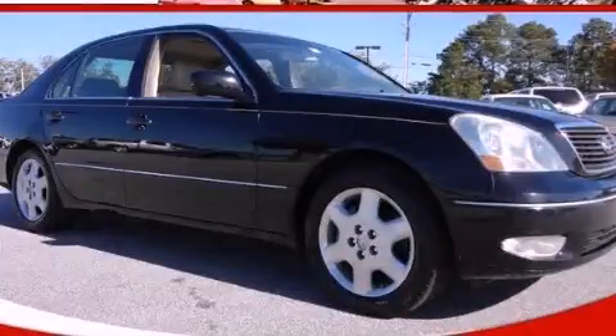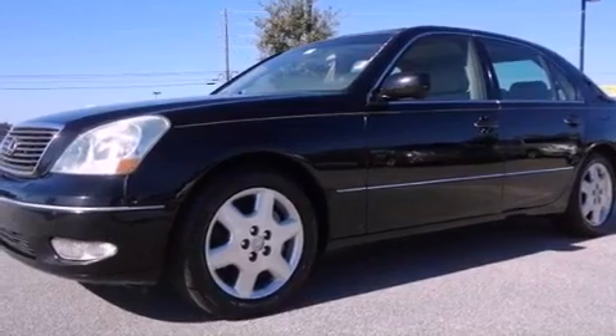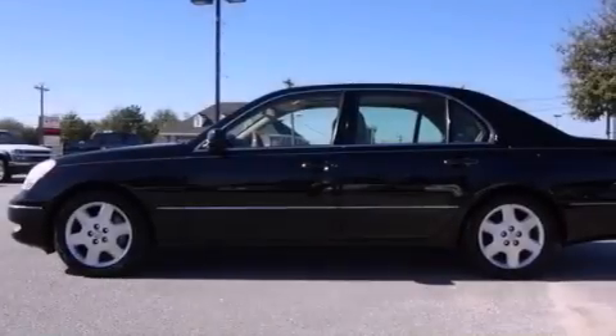This is a 2003 Lexus LS430, a drive-in shape that provides endless luxury. It has an 8-cylinder engine and a 5-speed automatic transmission.